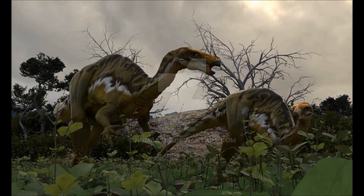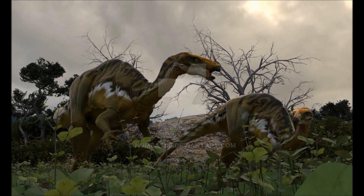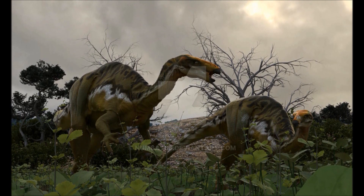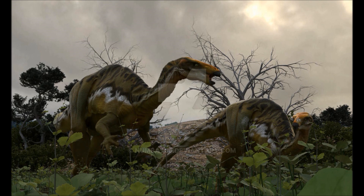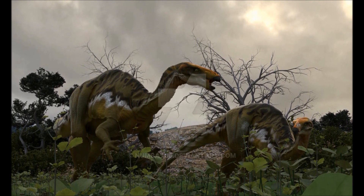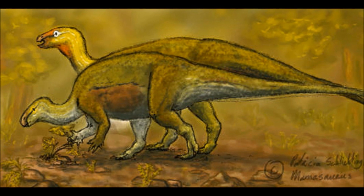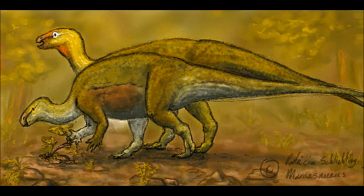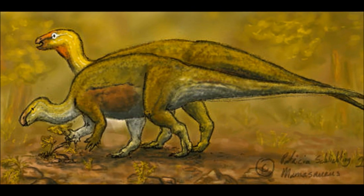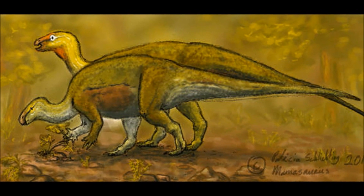Both males face each other and square up. They are about even in size, so neither backs down, and the verbal battle escalates till both are letting out short, sharp cries and lunging at each other — both angry, but neither willing to commit to a physical fight. The commotion draws the attention of the whole herd, and those close to the two fighting males move out of their path for their own safety.